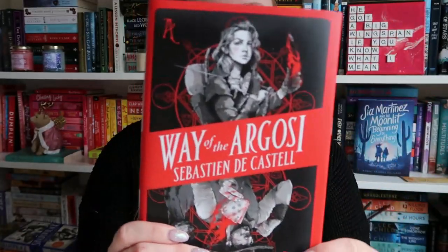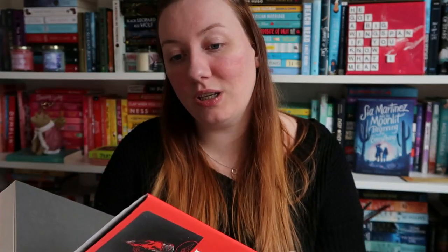The final book I got for myself was Way of the Argosi by Sebastian de Castel. This is the start of a new series by Sebastian, but also set in the same world as the Spellslinger series — it's essentially a prequel series to Spellslinger. I'm not going to pick this up until I finish that series, but I wanted to make sure I got a copy. But how beautiful is this? So so pretty and I'm obsessed with it. I'm looking forward to reading it eventually once I've finished the Spellslinger series.